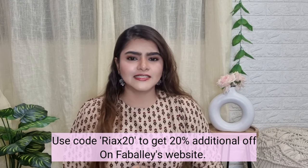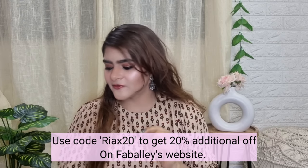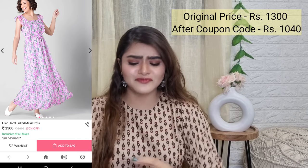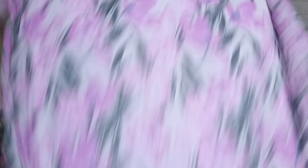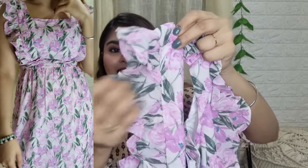Without further rambling, let's get into the haul. The first one I'd love to show you all is my personal favorite — I am in love with the print of this outfit. This is a very beautiful maxi dress and I'm very sure everybody is going to love this. On the white base there are very beautiful lilac flowers. It's a sleeveless, full-length maxi dress.